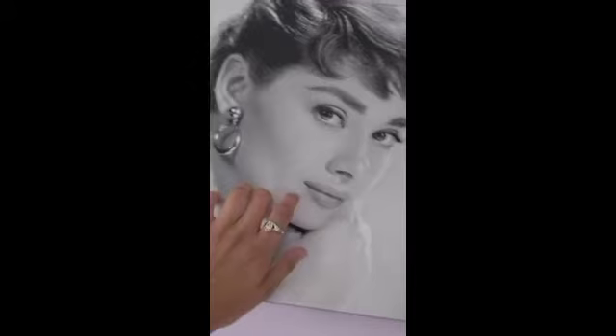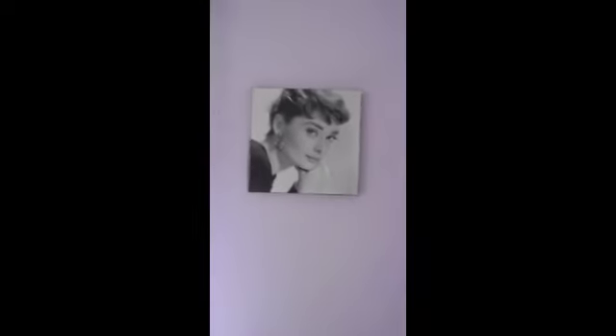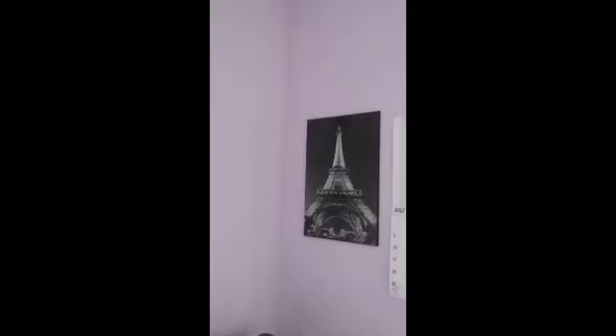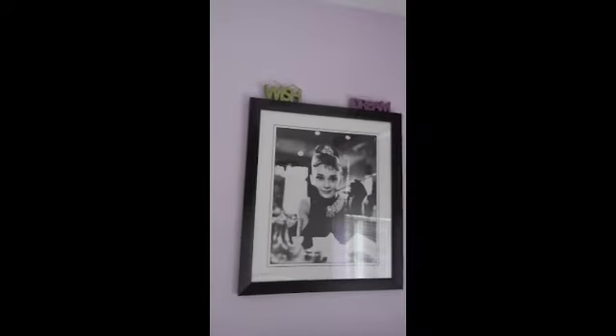I have my first Audrey Hepburn picture right here — it's one of those prints, I don't know what the paper's called, but it is a picture of Audrey Hepburn. Then you move to the other side of my window and I have my Audrey Hepburn calendar and a picture of the Eiffel Tower, which was from Walmart. The other Audrey Hepburn picture is also from Walmart. My favorite Audrey Hepburn picture hangs above my bed — I think it's from Target — with two little things that say 'wish' and 'dream' on them.